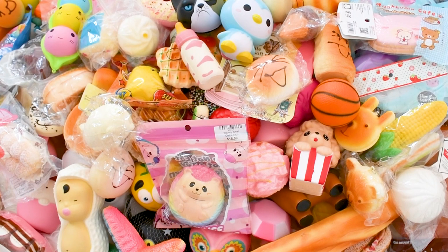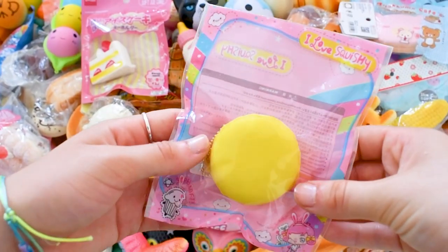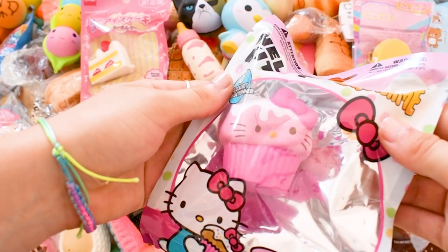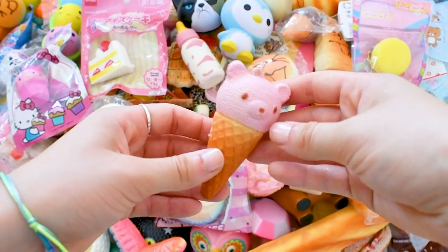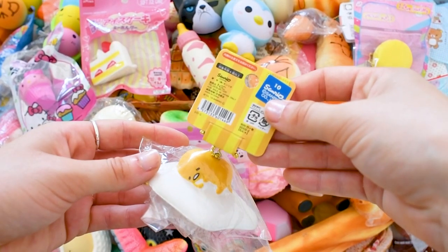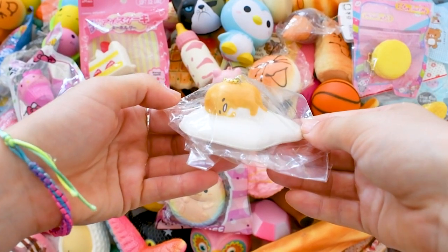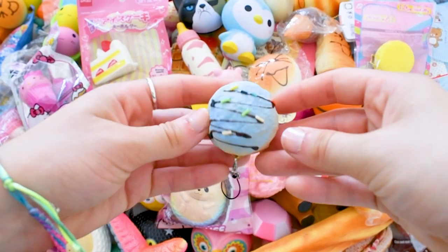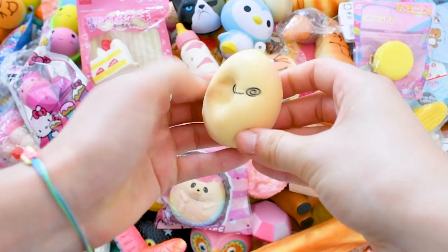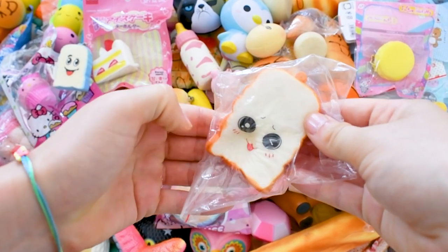Now we can move on to the mini squishies. Here is this mini shortbread squishy, this adorable macaron squishy, this mini Hello Kitty cupcake squishy — super super adorable — this mini bread squishy, a mini bear ice cream, a donut, a Gudetama egg squishy — there's a licensing — this banana squishy, a bread squishy, a kiwi egg, a defected blush bun, and more bread squishies.